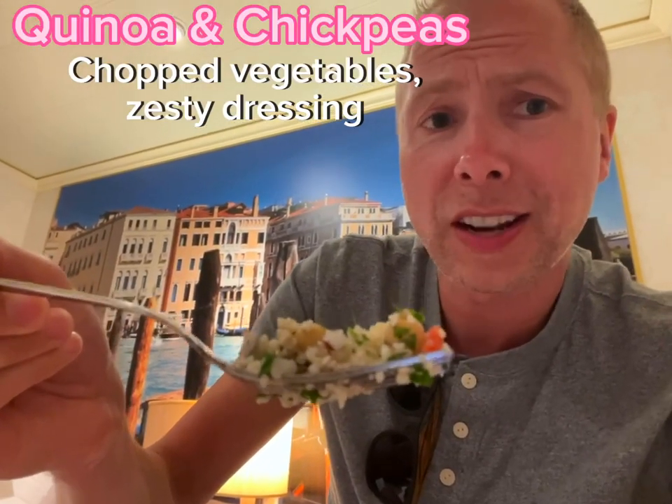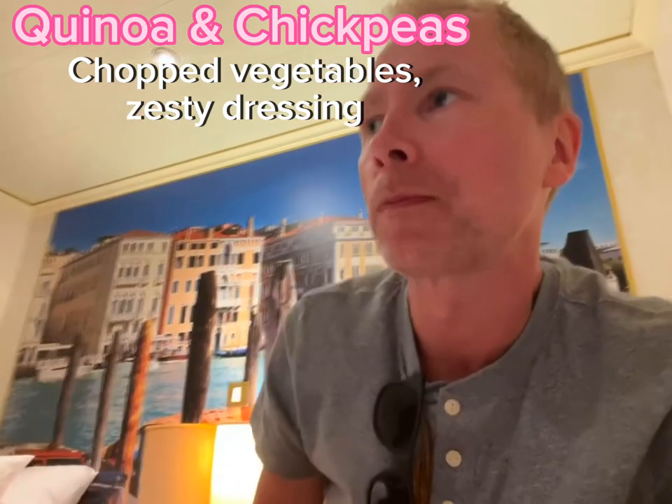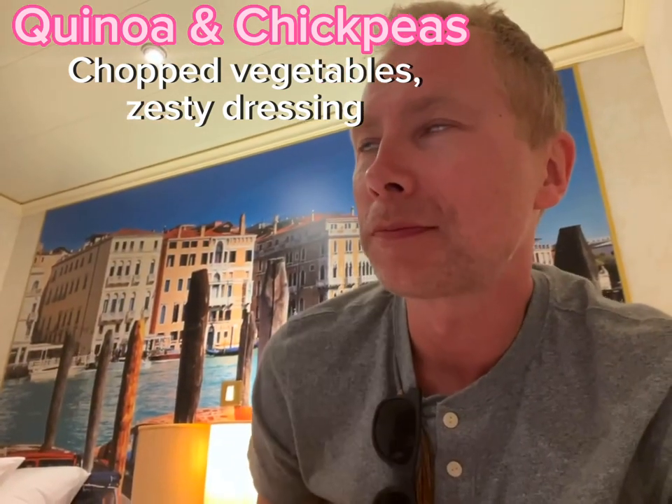Lastly, I'm going to try the quinoa, which has these chickpeas in it - and I love chickpeas.